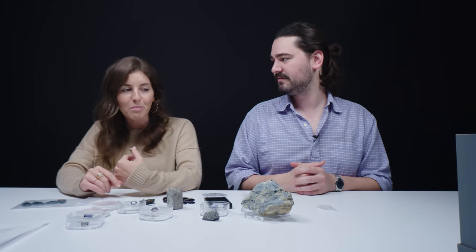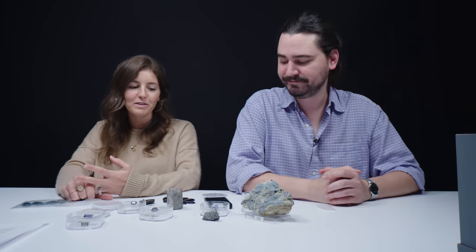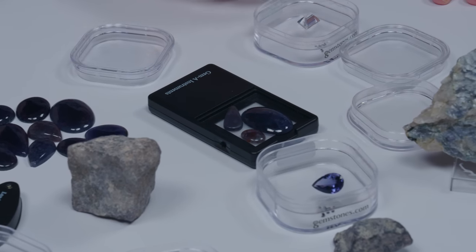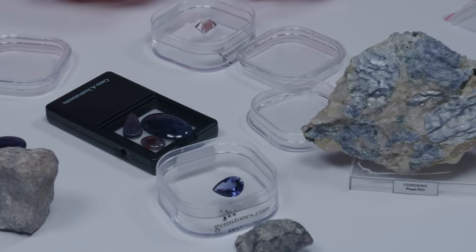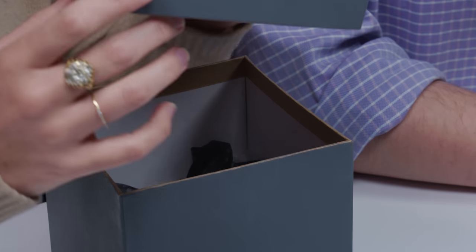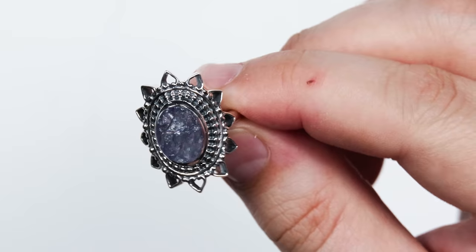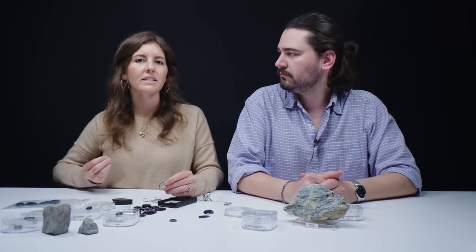That legend has also been attributed to Iceland Spar — calcite can be used for that. So it's not 100% certain that iolite was the material; it could have been both. Iolite tends to be heavily fractured, so you actually have to be careful with what jewelry you put it in.